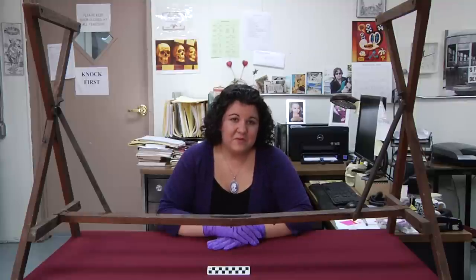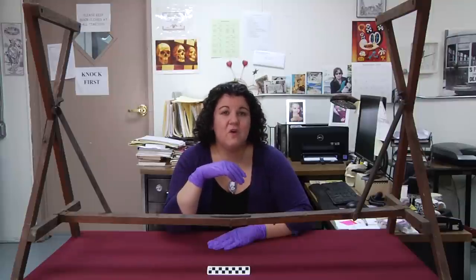Hi and welcome back to another episode of Guess What's on the Curator's Desk. Now last week I had you guess what this mystery object was, and today I'm going to tell you. This is a 19th century coffin stand.